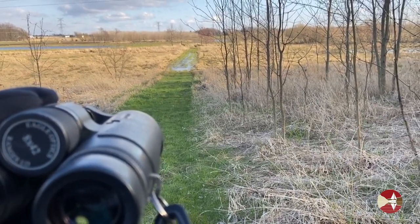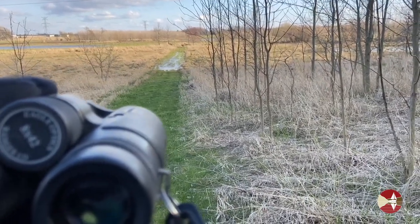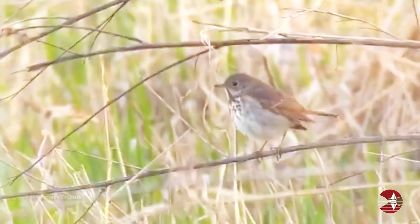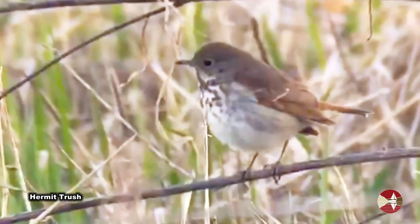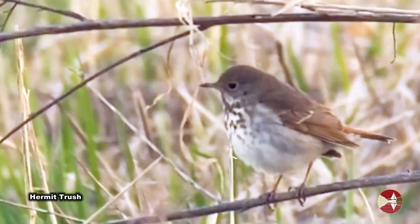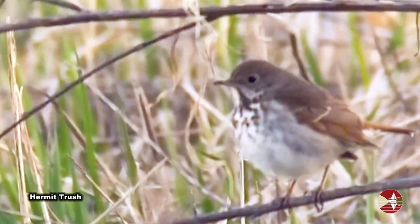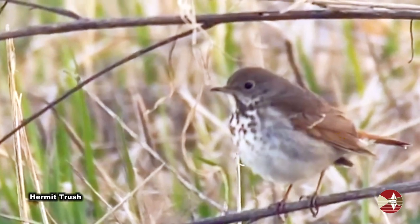I just spotted a hermit thrush along the trail ahead — let's see if we can get a closer look. Note the rusty tail coloring on its wing and tail. Hermit thrushes are currently migrating through our area on their way to breeding grounds in northern Michigan and beyond.